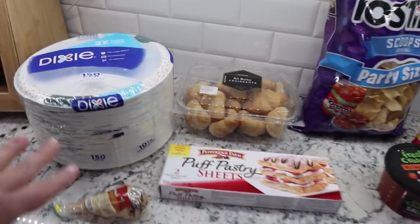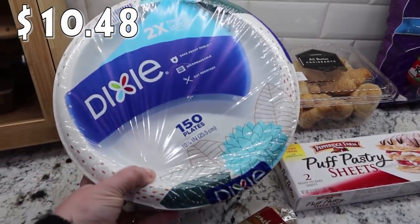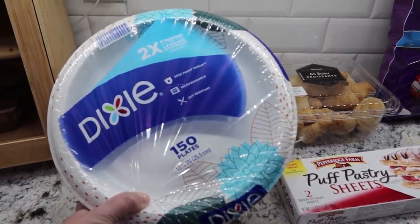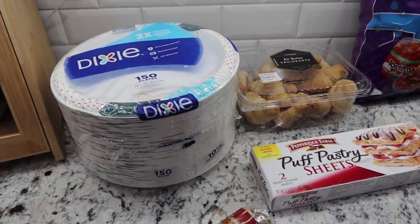Two non-food items. We are running low on paper plates. So went ahead and picked up our favorite, which is the Dixie brand. There's 150 in here. So that will last us quite a while.